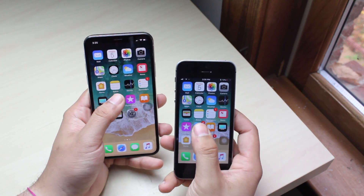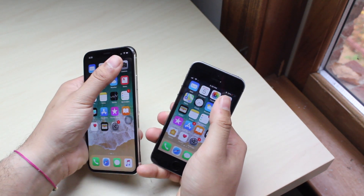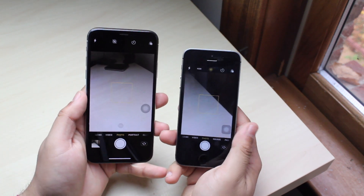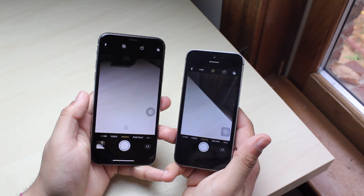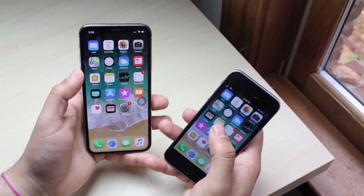Let's go ahead and open the App Store — 3, 2, 1. And the iPhone X beat it by a little bit. Let's go ahead and open up the camera — 3, 2, 1. That's a hard one — it looked like they were both about the same speed. Let's go ahead and open Maps — I've never opened this one before. 3, 2, 1.